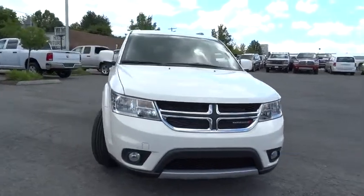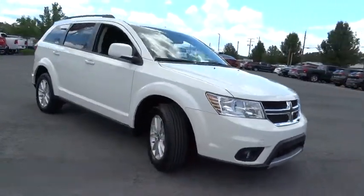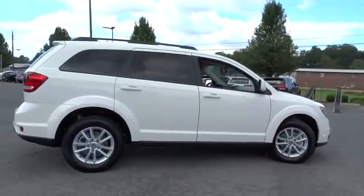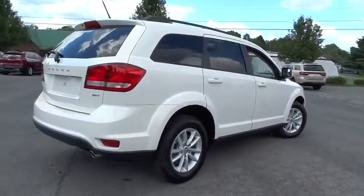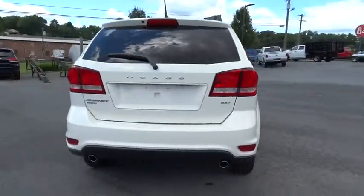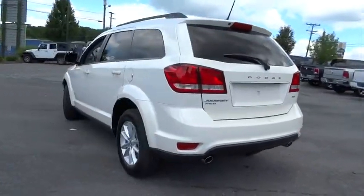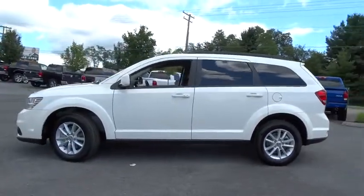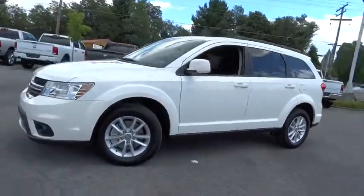2015 Journey. Dodge Journey combines the practicality of an SUV with the comfort of a car, all while boasting a style all its own. The Journey's optional third row seat, along with innovative features like a chilled beverage cooler and in-floor storage bins, make it a good and affordable alternative to a traditional minivan.